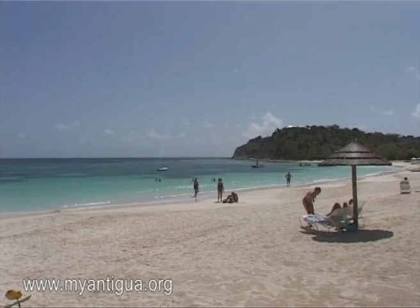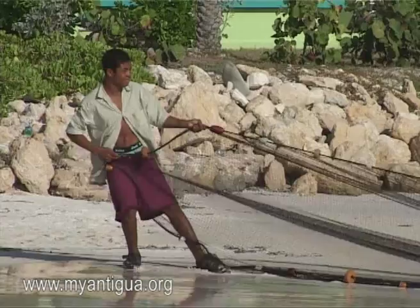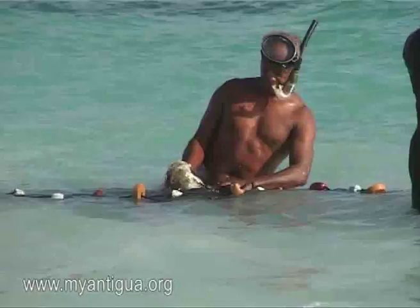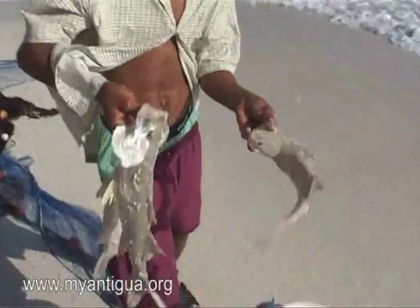The beach at Pineapple is superb, lying as it does in a natural bay with acres of white sand. And I was fortunate enough one morning to find the fishermen hard at work with their seine net, bringing ashore fresh fish for our evening meal.